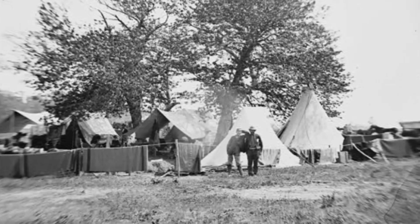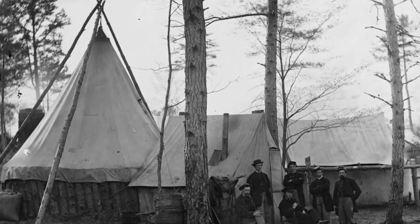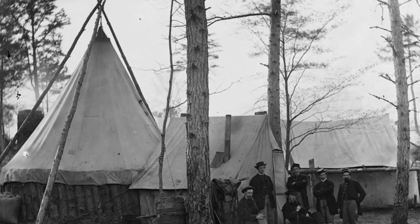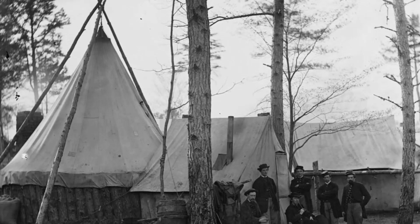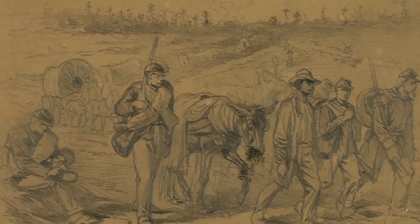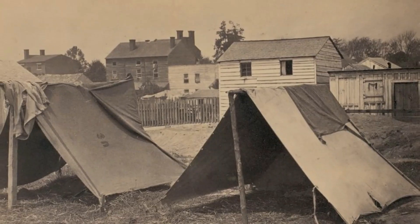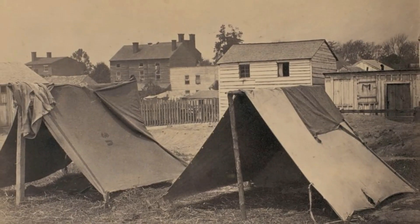Tents of all shapes and sizes were common in the camps of both sides during the war. Larger tents required a lot of time, effort, and resources to move and set up, but armies on the move need small, lightweight shelters that can be set up and taken down quickly. A shelter half was just that.